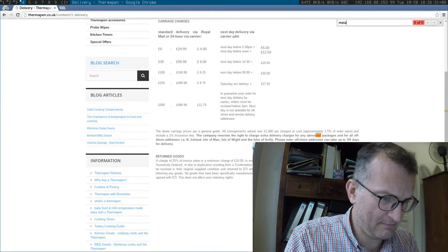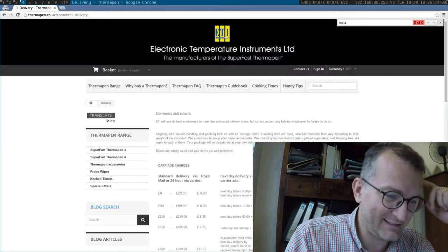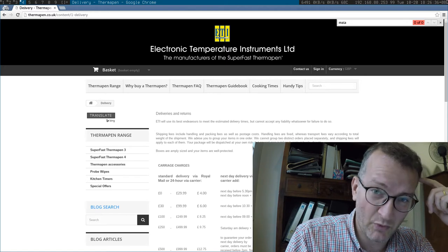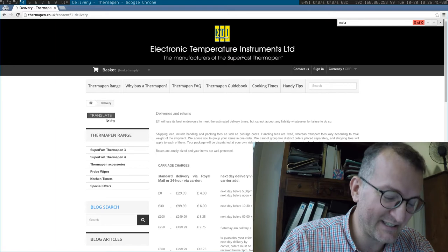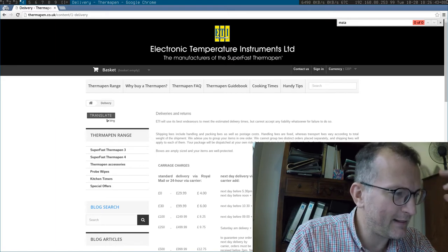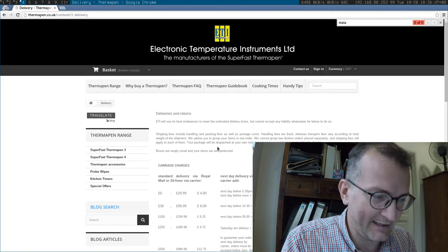...nothing to do with delivery abroad. I mean, we are on the internet here — it should be international, right? Another thing: the site is not HTTPS, which doesn't give me any confidence buying anything from the site.